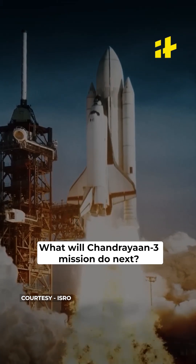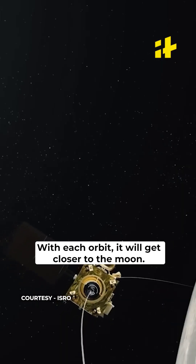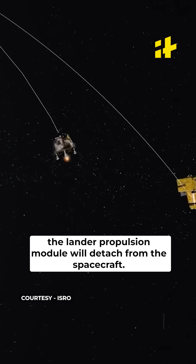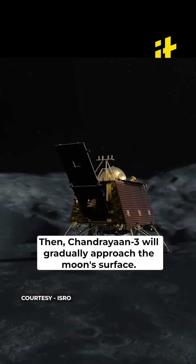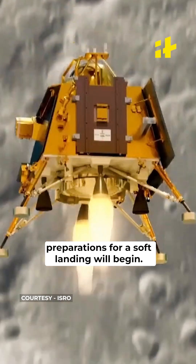Just as Chandrayaan orbited Earth multiple times, it will now take four orbits around the Moon. With each orbit, it will get closer to the Moon. When it's about 100 km away from the Moon's surface, the lander propulsion module will detach from the spacecraft. Then Chandrayaan-3 will gradually approach the Moon's surface, and when it's about 30 km away, preparations for the soft landing will begin.